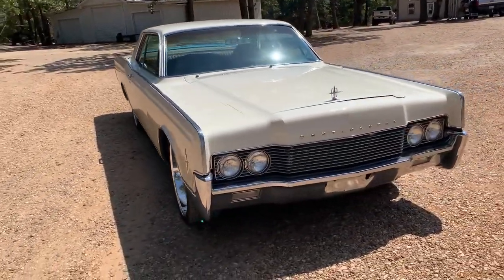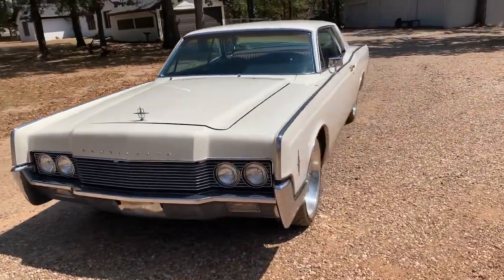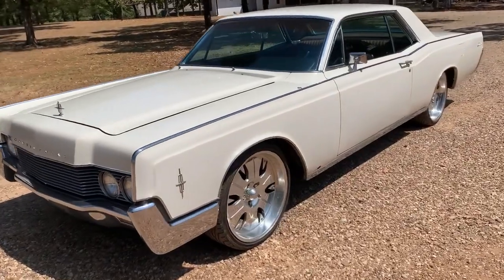It's original white exterior with burgundy interior. It has power windows, power seat, and things of that nature.